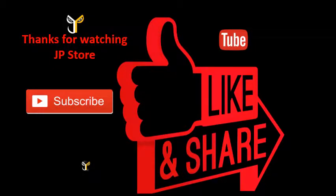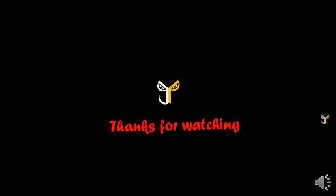Please do subscribe, like, share. Subscribe to our JPStore channel. I'll see you next time.